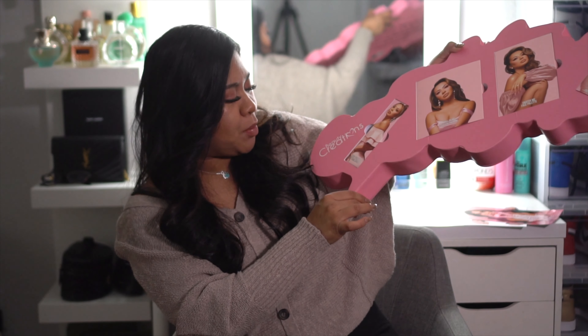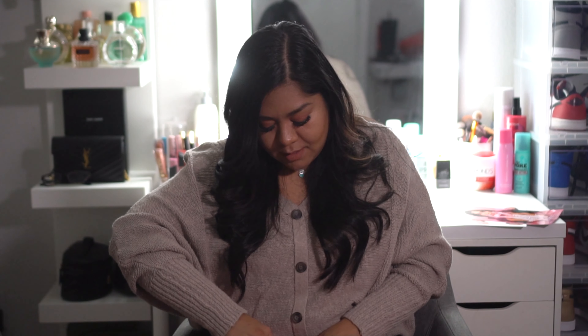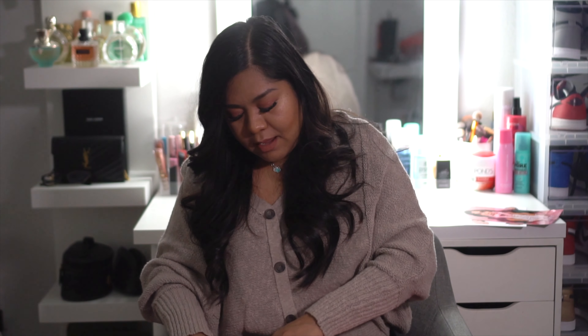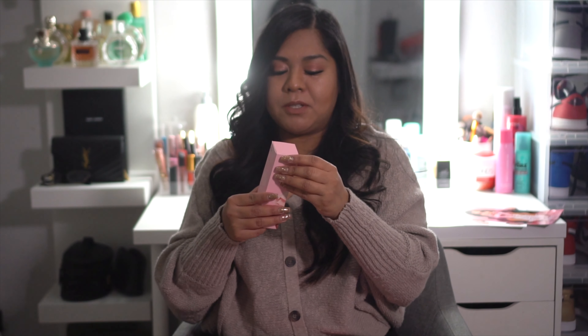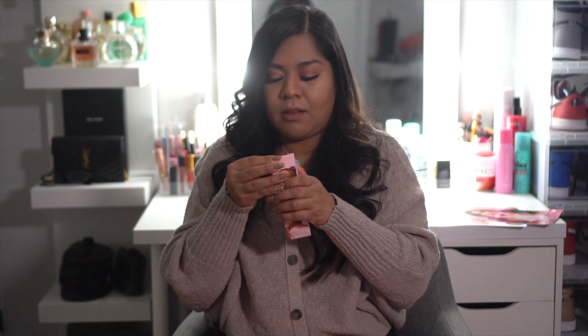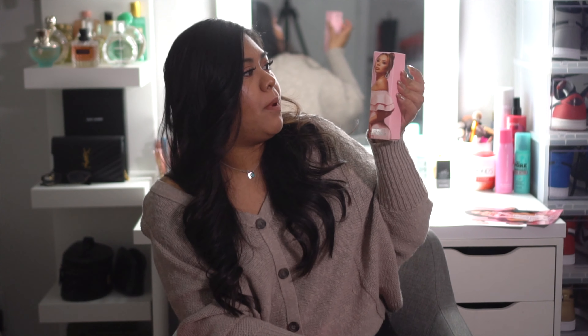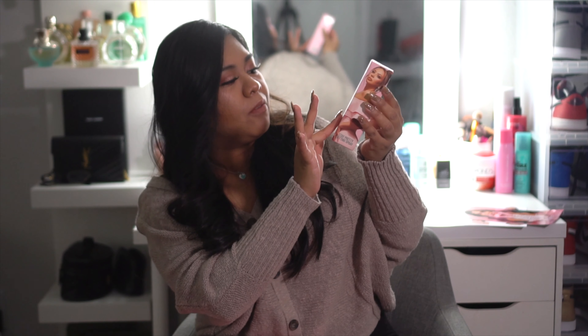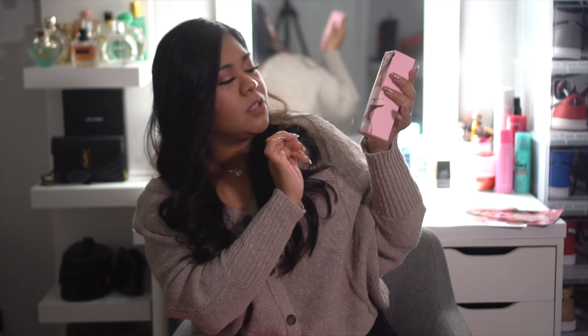I'm gonna go with the Stay Pretty setting spray. I wanted to open this up and do my makeup but I just couldn't — I had to wait to film this. So this is the Stay Pretty setting spray. It's a setting spray that you put on after you apply your makeup to make it last longer. Oh my gosh, the details are everything — it has her name all over the box and her picture. She's so beautiful.